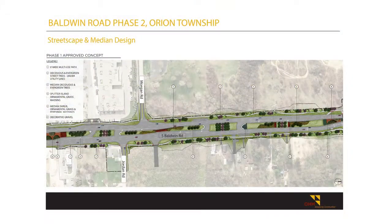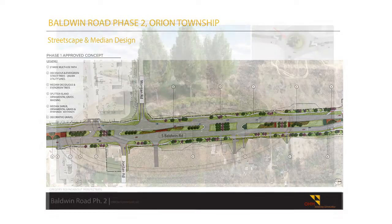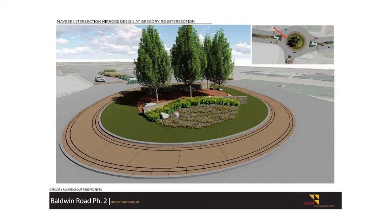In 2013 the design of this corridor actually began and was completed in 2018 when construction started. As you all know, this construction project took about three years to complete, and in fact the contractors are going to have some punch-list items yet this next spring to finalize this job out.